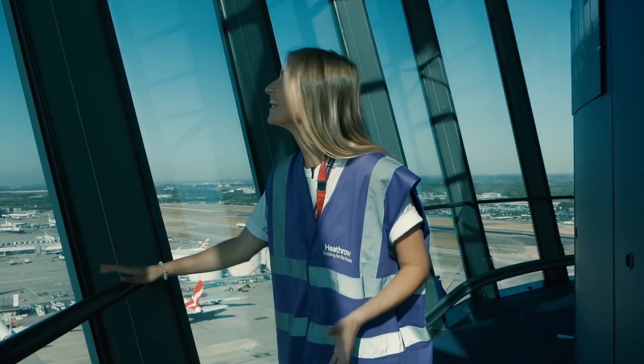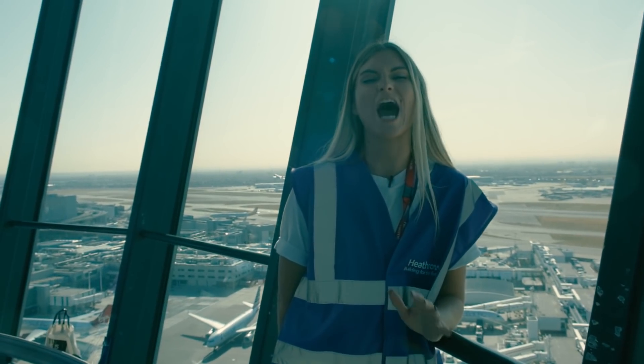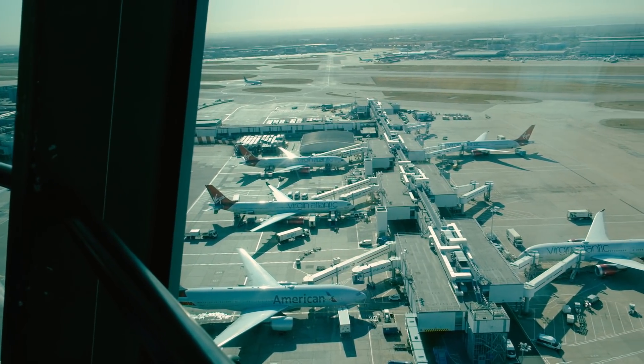We're on the top of the air traffic control tower — literally the coolest place I've ever been. Heathrow has invested over 100 million pounds in sustainability transformation and is aiming to be carbon neutral by 2020.